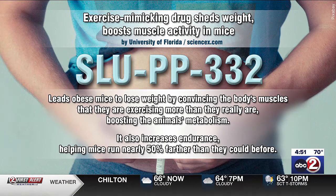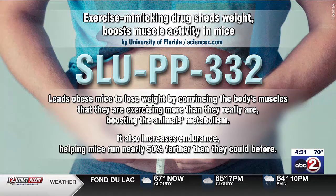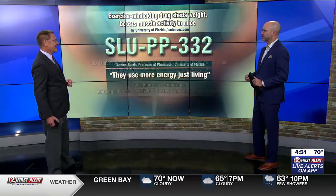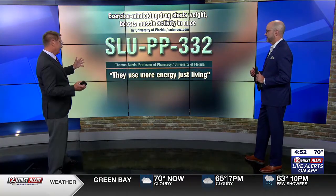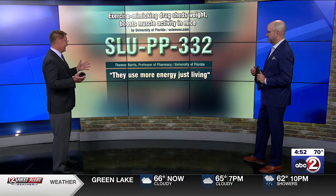It sounds amazing. But you see what they're doing here — it sounds like they're still doing some exercise. Wait a minute, they're tricking them to do exercise, but now they can do exercise better? I'm so confused. Well, here's what Thomas Burris, the man who's working on this drug, says.